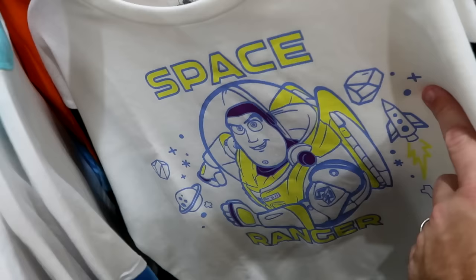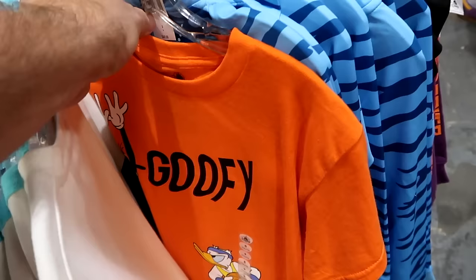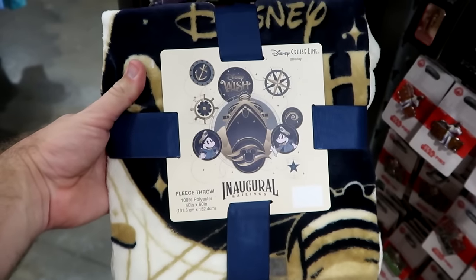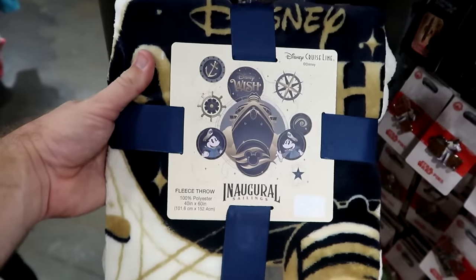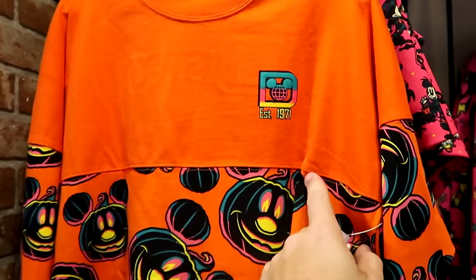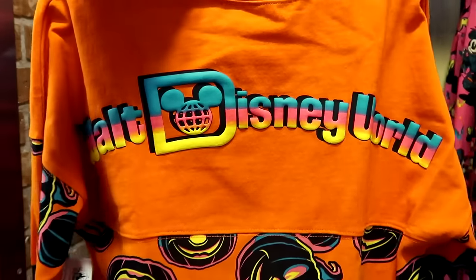There's a sensory friendly pullover sweatshirt that says Space Ranger with Buzz Lightyear, with some black sleeves — originally $33. Here's another brand new shirt for the kiddos with Goofy and Donald playing basketball. And check out this cool find — a 40 by 60 inch throw blanket celebrating the inaugural sailings of the Disney Wish, with Mickey and Minnie and the huge cruise ship — a really cool find at the outlet. In the kids section they have brand new Halloween spirit jerseys with established 1971 and Mickey Jack-O-Lanterns — $20 marked down from $55, with Walt Disney World on the back.